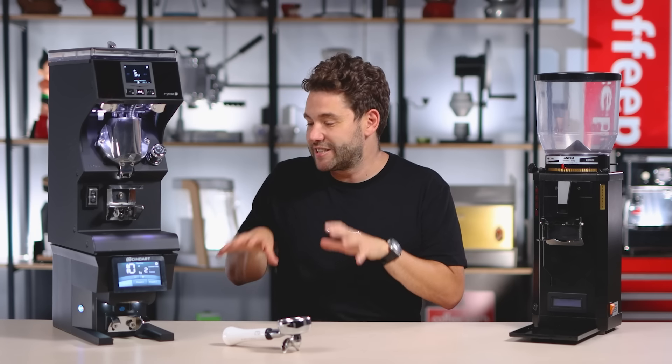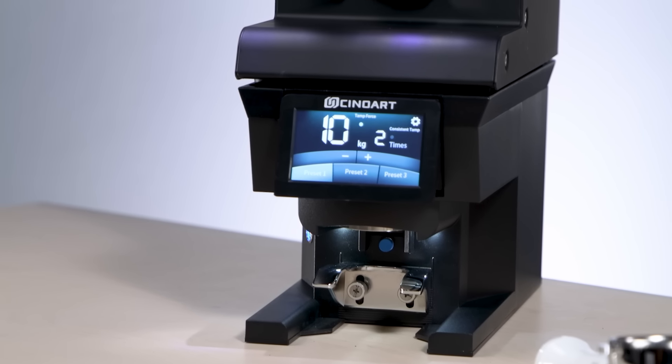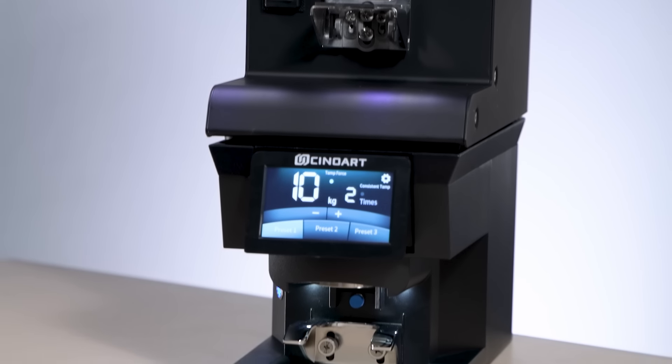Production on these is just about to start. We actually got this unit flown in so our team could assess if we would range it, and also so we could get it on the channel. One big differentiator with these is price — they really are coming in at a competitive price and they haven't compromised on any features. Actually, they've even improved on some features of some of the market leaders.